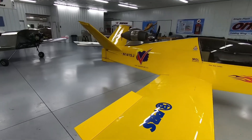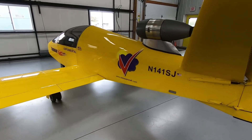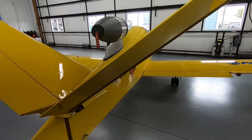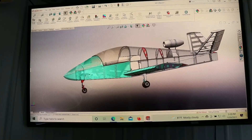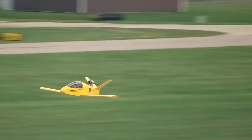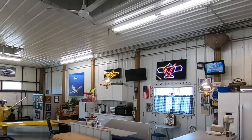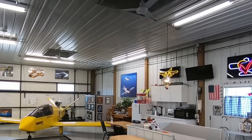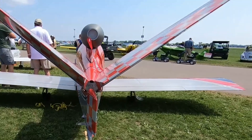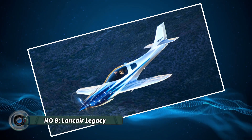The Super Sport utilizes a canard configuration, where a small horizontal wing sits in front of the main wing. This design not only enhances stability but also improves control at high speeds. Building a Super Sport requires advanced construction skills and a deep understanding of aerodynamics. However, for pilots seeking an exhilarating flying experience and the satisfaction of crafting their own high-performance machine, the Super Sport delivers an unmatched reward.